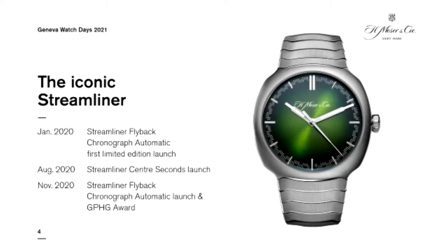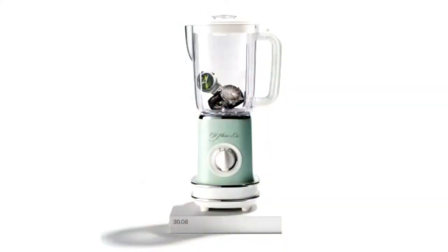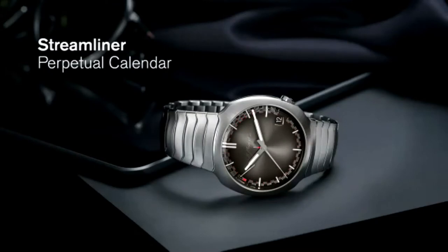The Streamliner was launched on the 9th of January 2020 with the flyback chronograph automatic in a limited edition — extremely successful. We followed that exactly a year ago with the Green Dragon, a center seconds matrix green dial. Later in the year we launched a new edition of the chronograph with a funky blue dial — that's when we won the Grand Prix de Genève for the chronograph. At Moser, the idea was to mix the two: if we were to put the perpetual calendar together with the Streamliner and blend them — that's what we did. We developed the Streamliner Perpetual Calendar.